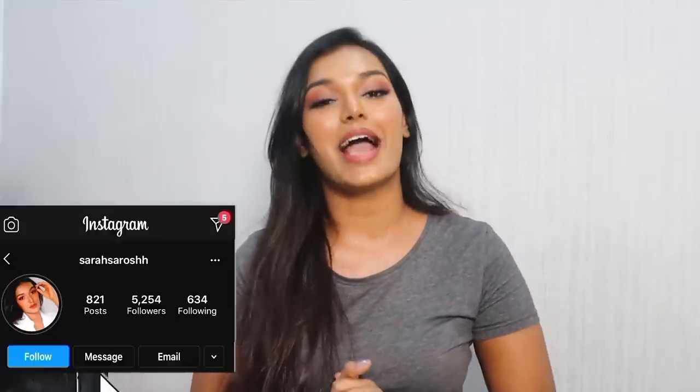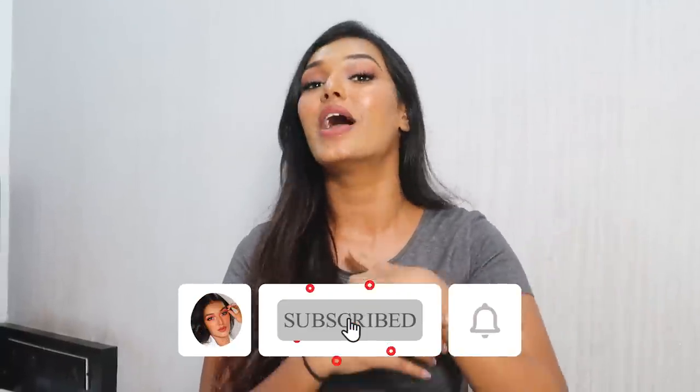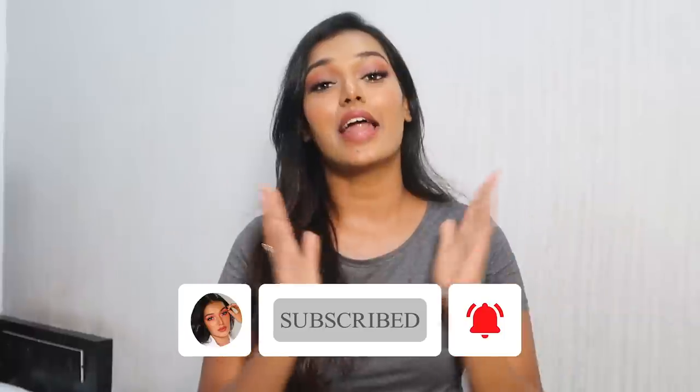Hi guys, welcome back to my channel and welcome back to another video. For today's video I've decided to share my nighttime skincare routine with y'all. If you're new to my channel, hi — I'm Sara, I make beauty and lifestyle content here on YouTube. Please take a moment to hit the subscribe button down below and join the Sara Squad, and also click on the bell icon so that every time I upload a video you get notified.